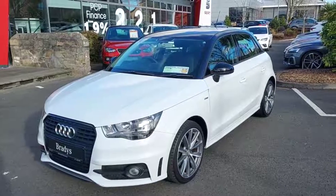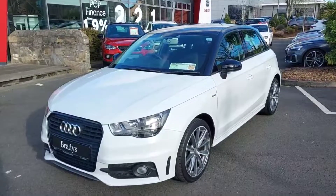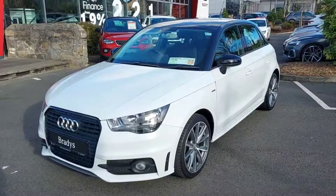Hi guys, Ciaran here from Brady's Say It and Cast and Lock. Today guys we're going to be taking a look at a car that just came in. This is a 2014 Audi A1.